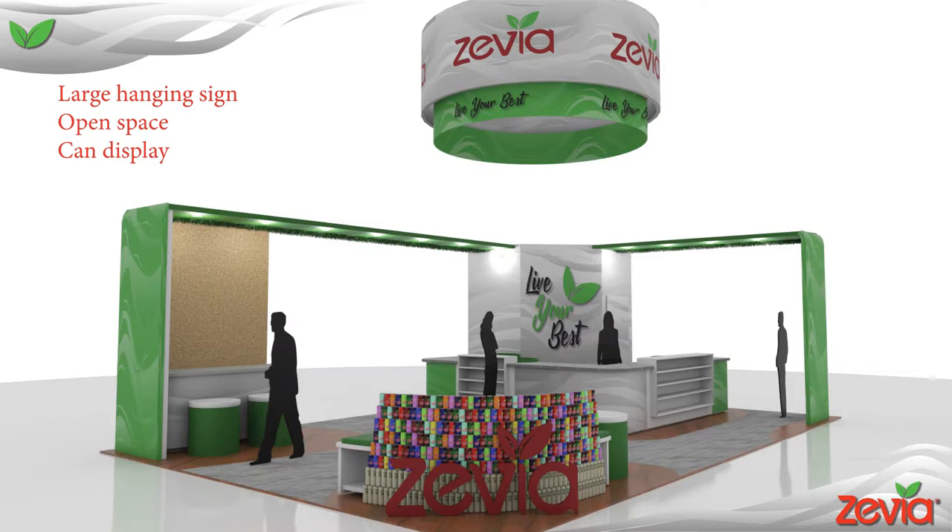This is the space I created. As you can see, it incorporates a hanging sign so that the exhibit can be spotted from a distance in a crowded show hall. It also has a large amount of open space so that people can stand and talk without getting in the way of others. A half wall of soda can and tea can sits behind a large 3D Zevia logo. The cans are meant to bring a variety of color into the space and also create a cool curved wall. These cans can be empty or full but they should be held together by some adhesive to prevent them from falling and making a mess.